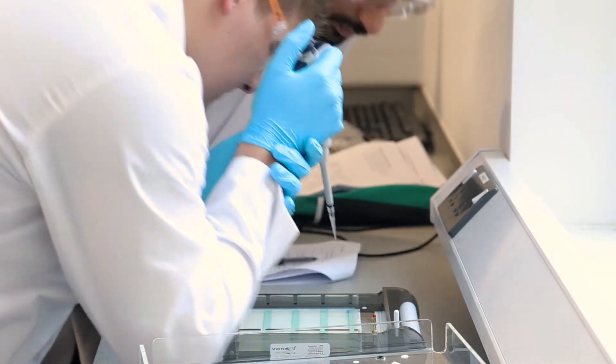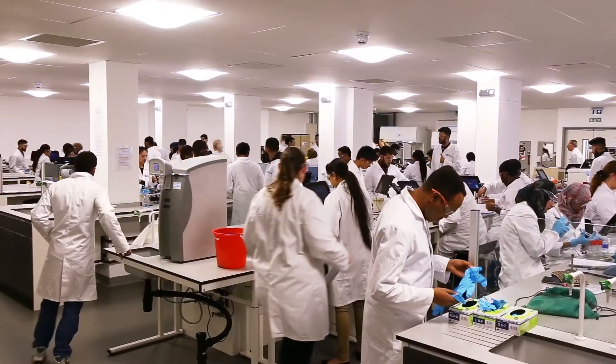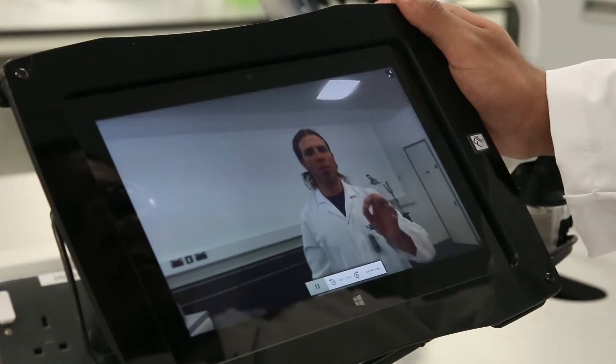Welcome to the Rosalind Franklin building. This is our brand new science facility at the University of Wolverhampton. We've got three floors, each with 90-seated laboratories, all kitted out for one purpose — and that is for the flipped laboratory.